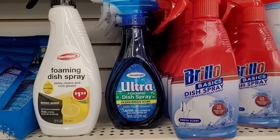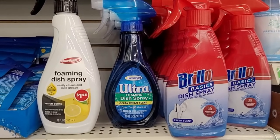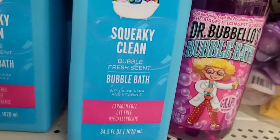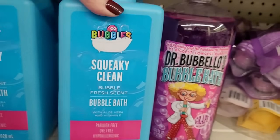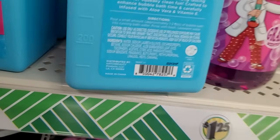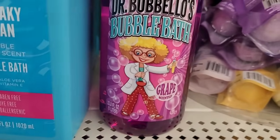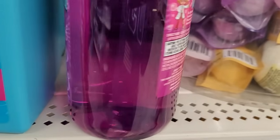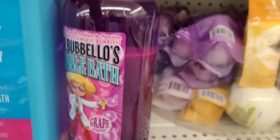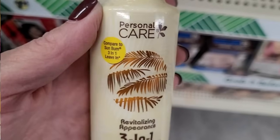I love the foaming dish sprays and they have three different brands to choose from. Now look at this — it's Bubble Bath Squeaky Clean with a bubble fresh scent. I love that handle; it's easy to grip, especially if your hands are wet. That one is a product of China, but right next to it we have a Canadian bubble bath, so you have your choice.